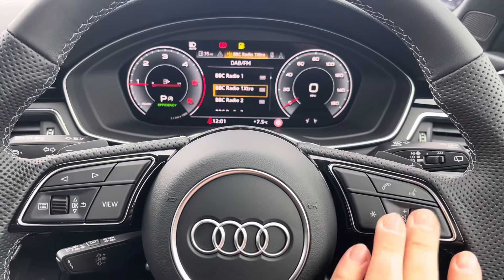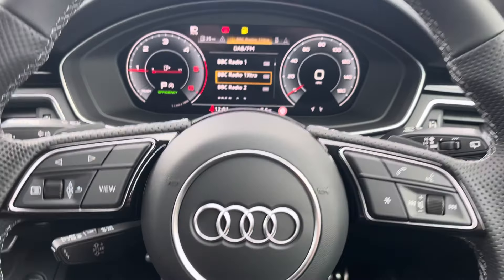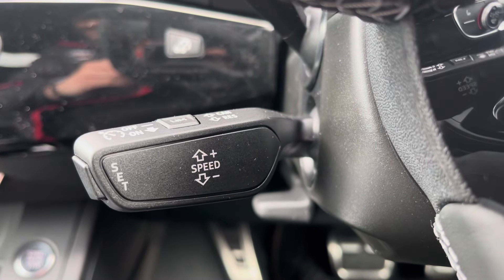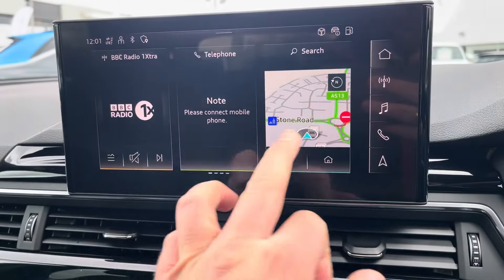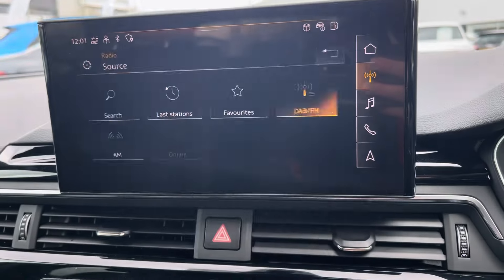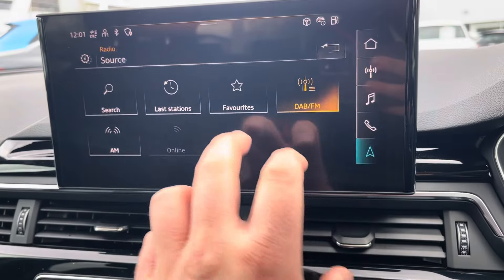On the right is your volume and voice control for managing phone calls and radio station changes, and underneath to the left your cruise control and speed limiter for those longer motorway journeys. From the central touch screen display you can access Apple CarPlay or Android Auto, as well as DAB and FM radio stations or simply navigation.